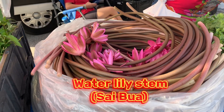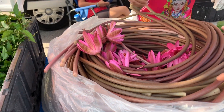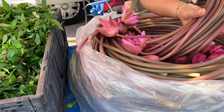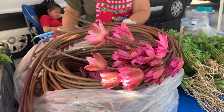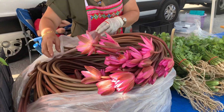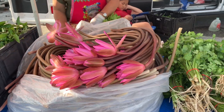Lotus root, lotus stem, water lily — that's the root, right? This one is the stem. It's beautiful. You can use it for soup. I feel like I'm in Thailand.